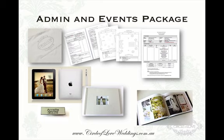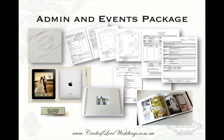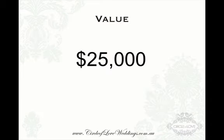All of this is the most valuable part — the admin and events package. This took me over three years to develop all of these templates and contracts and everything like that. It is the running and the core guts of the business and why it is so successful. All of this has a value of about $25,000. It's all of my success in the last three years.